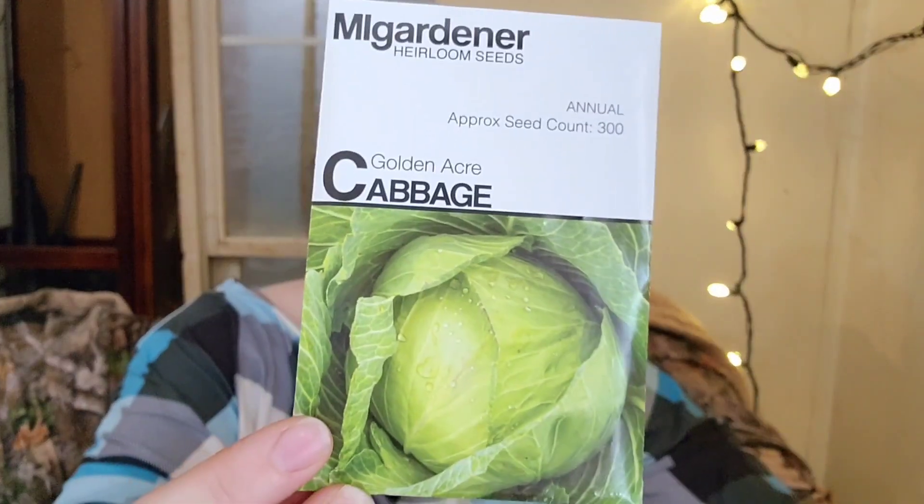Golden Acre Cabbage. My favorite variety was Copenhagen Market Cabbage, which did really well for us last year, but I couldn't find it in stock anywhere. So we'll give this one a try. It says it's a really good storage variety, which is exactly what we're looking for. The packet says to pull it out with the roots still intact, remove the outside leaves, and hang it upside down in a root cellar — and it should stay good for a really long time.